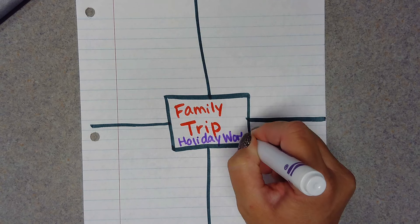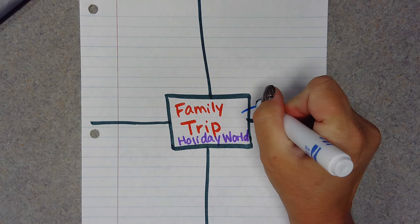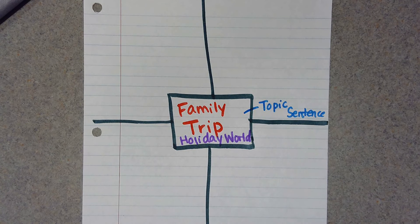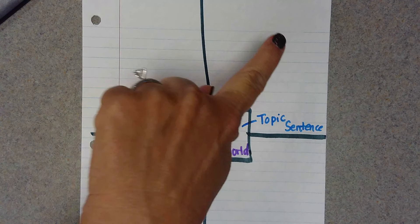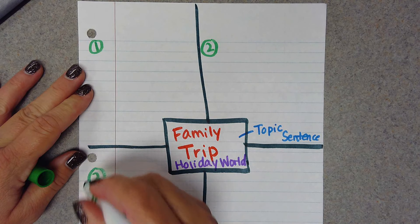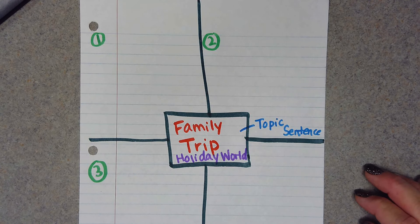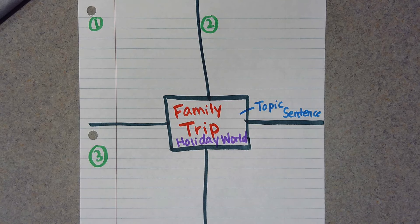Now this square here is going to become your topic sentence. We've got to come up with three things — one, two, three things about our family trip. We're going to do something else with this last box. So we went to Holiday World this summer and we went with my sister-in-law and her family. We rode lots of roller coasters and lots of rides, and we went to the water park.